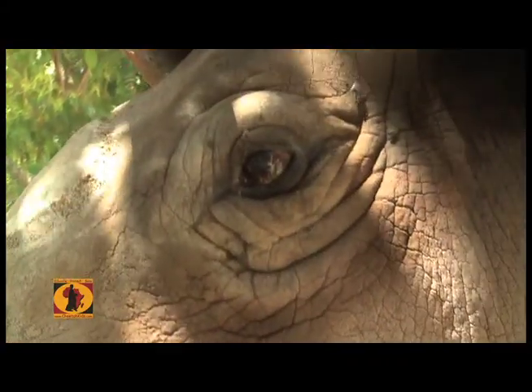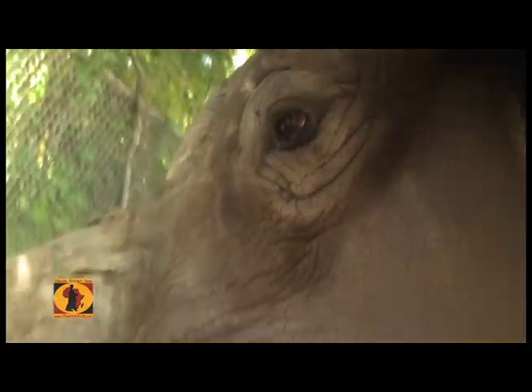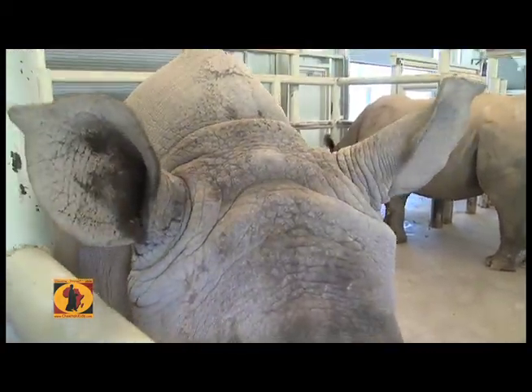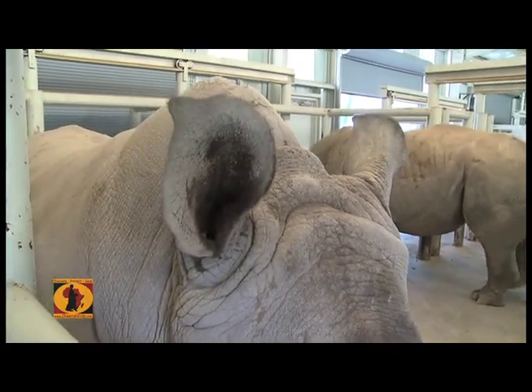They have really poor eyesight — they can only see about 10 yards in front of them, so they're not going to use their eyes that much. The ears are what they're going to use. Those ears can actually move independently, so Ibanga right here can actually move one of them back and one of them to the front to listen to what's going on.